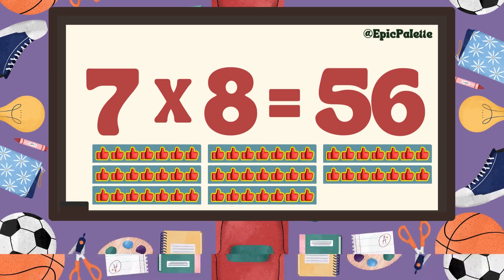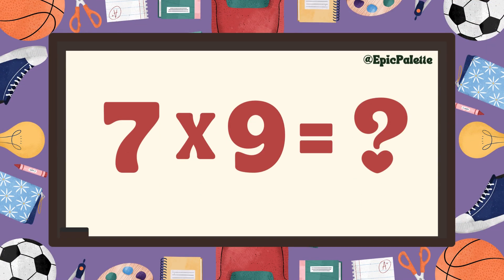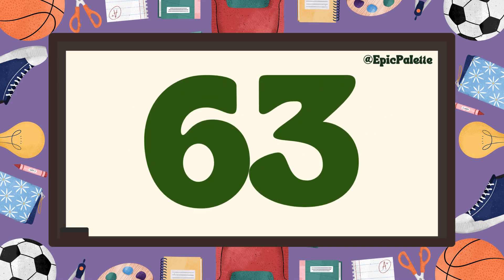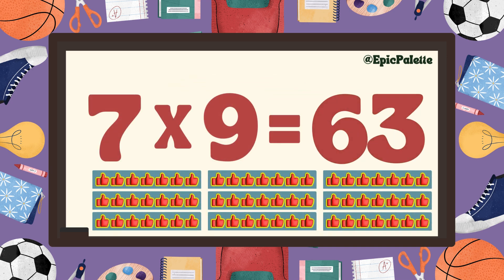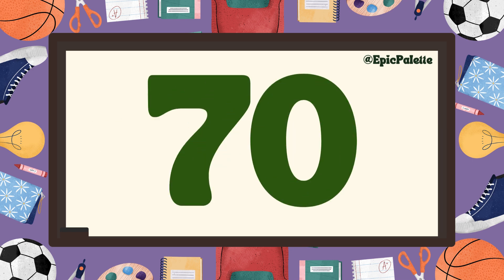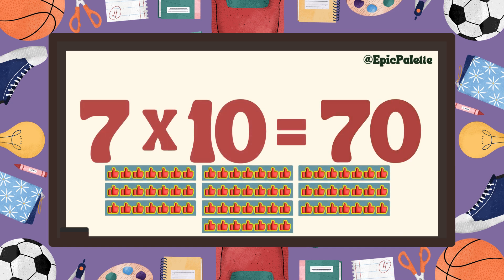Seven times nine equals... Sixty-three! That's right! Seven times nine equals sixty-three. Great job! Seven times ten equals... Seventy! Seven times ten equals seventy.